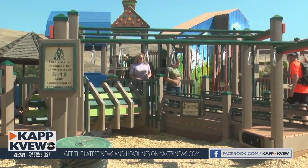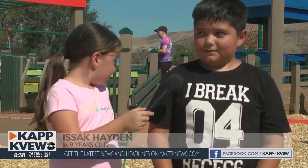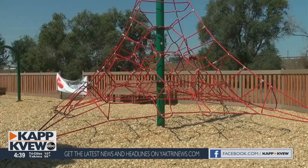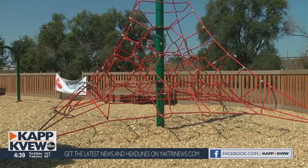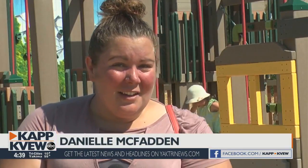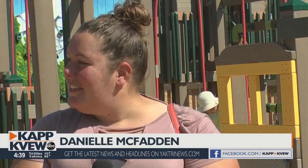I like the new park because it's really colorful and really pretty. It's more colorful and it's bigger. Danielle McFadden says she's happy her older kids will have a new fun place to play. I like everything about it — I like the colors, I like how they have all the attractions, and they have a lot more to do for all the different age groups.